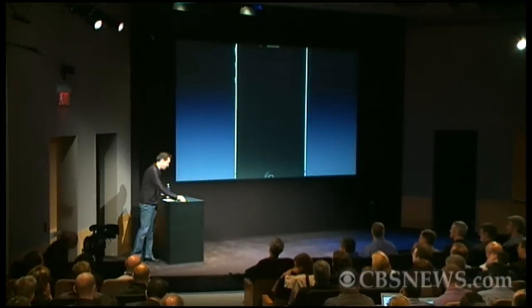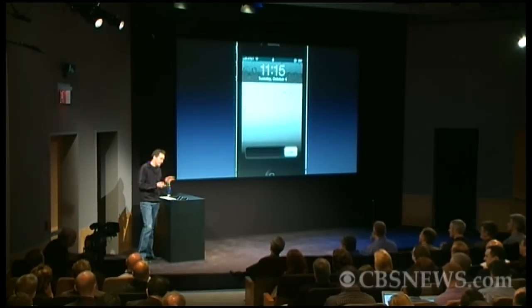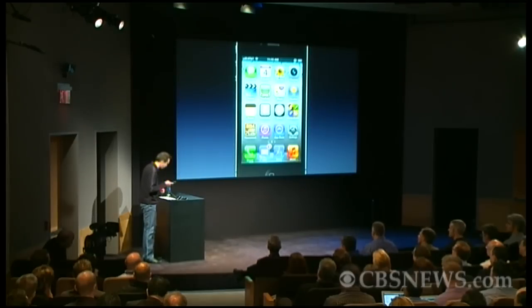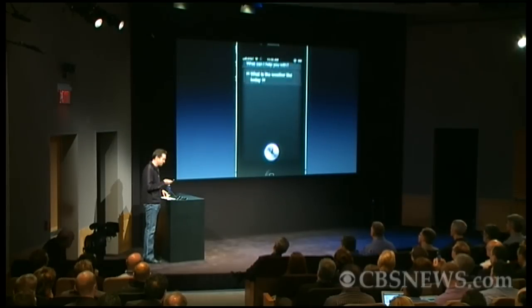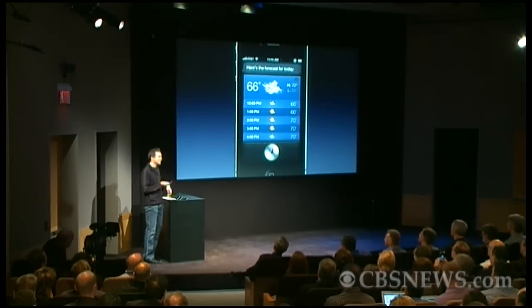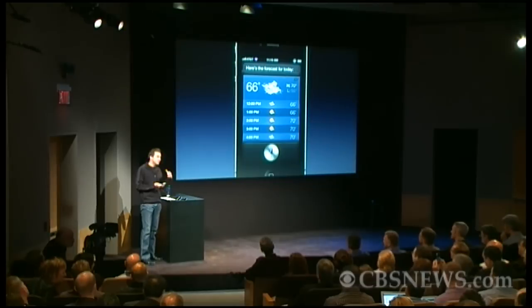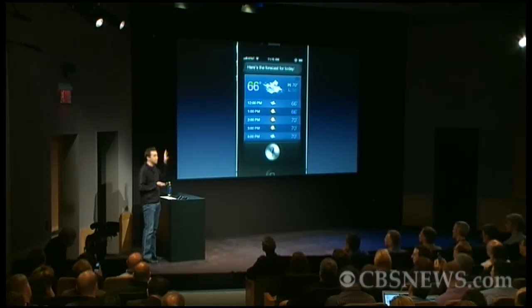I'm really excited to show you Siri. You can get to Siri at any time just by holding down the home button for a couple of seconds, and then Siri is listening to you. So let's go ahead and ask Siri about the weather. What is the weather like today? Here's the forecast for today. It is that easy. Not only did it understand the words I said — it understands the meaning — and it goes and gives me this weather forecast.